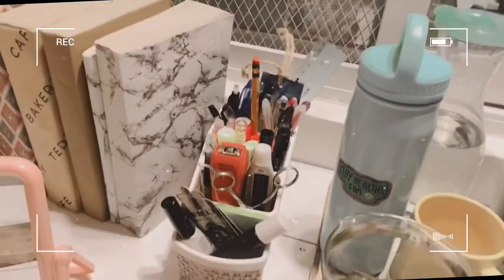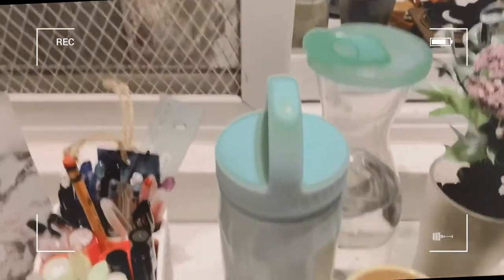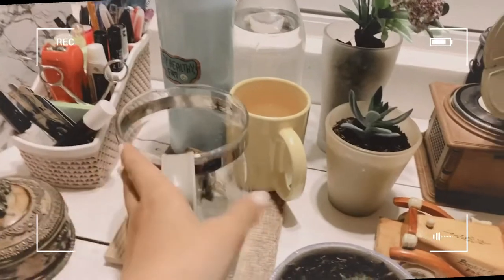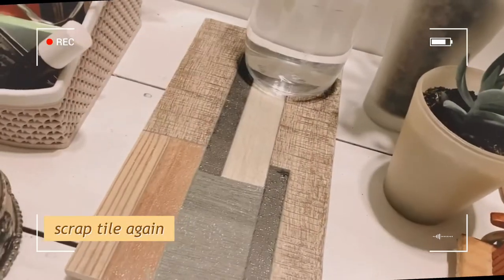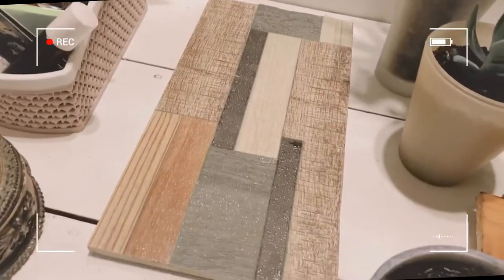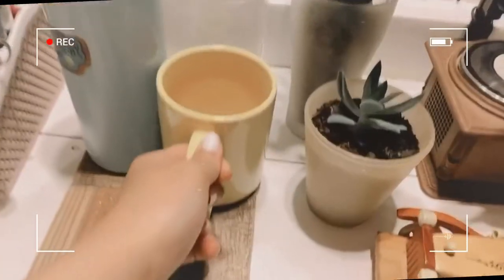Next to the pen holder is my little pan tray for my water and tea. I didn't have a tray so I found some tiles outside with a super cute design — I just cleaned and washed them and used them as a tray.